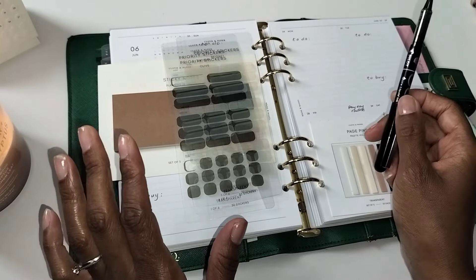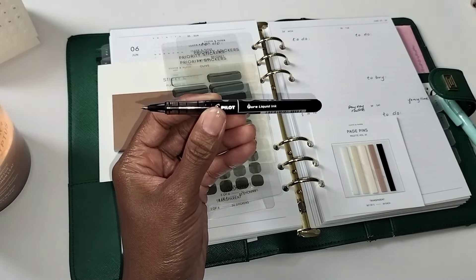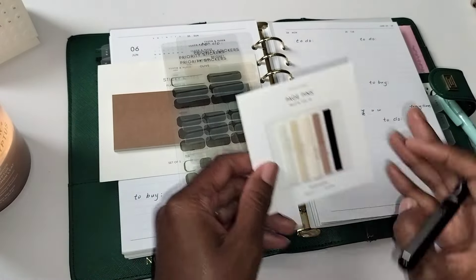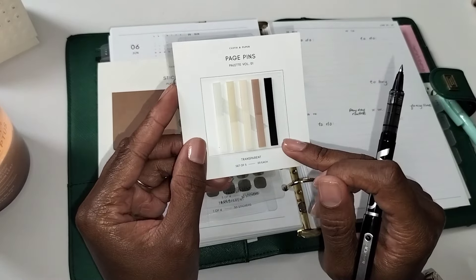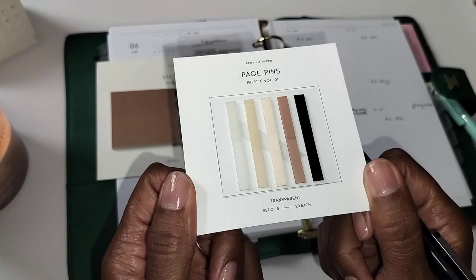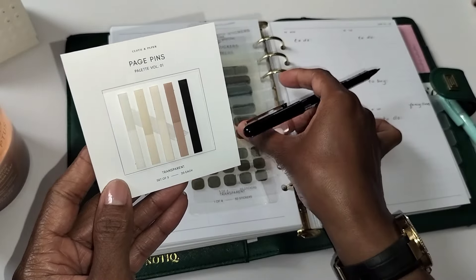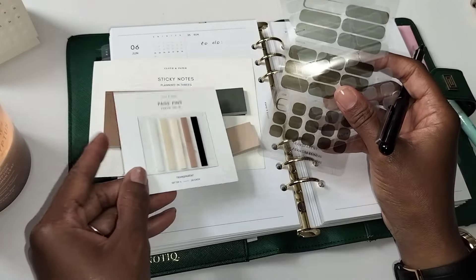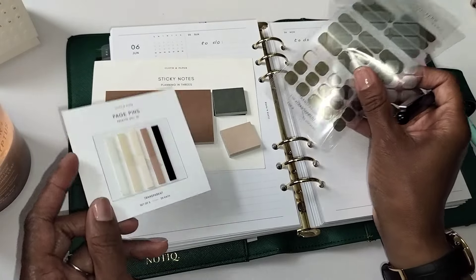Here's the plan with me. I'm going to be using this V-Ball 0.5 pen that came in the June subscription box because I really do like how it writes. I'm thinking about these transparent page pens that came in another subscription box — I just love the neutral colors. I think this palette will match with these sticky notes in case I have to use them.